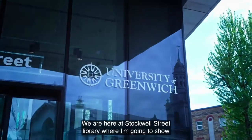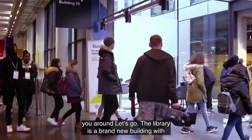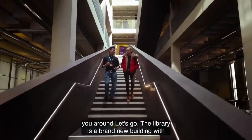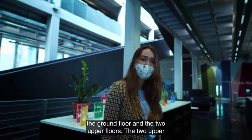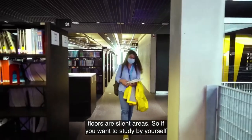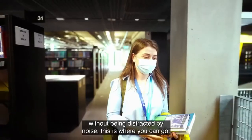Here at Stockwell Street Library, the building is brand new with four floors altogether — the basement, the ground floor, and two upper floors. The two upper floors are silent areas, so if you want to study by yourself without being distracted by noise, this is where you can go.